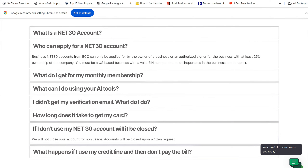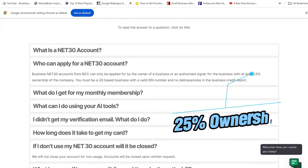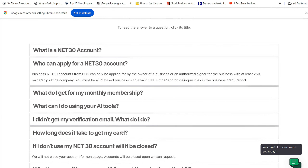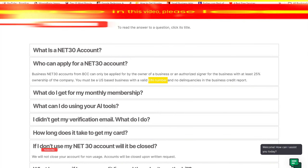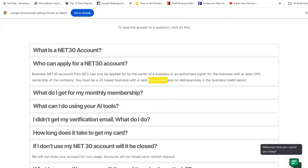Let me answer some FAQs. Who can apply for a net 30 account? Anybody that has over 25% ownership in the company. And look at this — EIN only. No personal credit check, no hard pull. You can have bad credit — it has nothing to do with your personal credit. It's EIN only. Tell me that's not a good trade line when it reports and has nothing to do with your personal credit, especially with Experian.